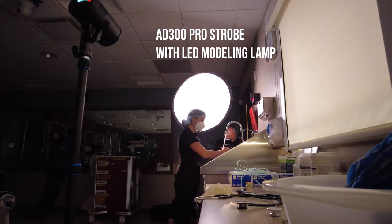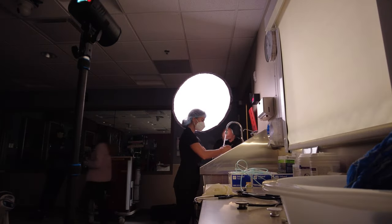Pretty much every flash outside of speed lights has what's called a modeling lamp, either incandescent or LED. But on battery-operated strobes these modeling lamps are often very weak. Modeling lamps can help with seeing the light quality and pattern, but because they are so dim and not actually equivalent to the flash brightness, they don't have the same what-you-see-is-what-you-get aspect.